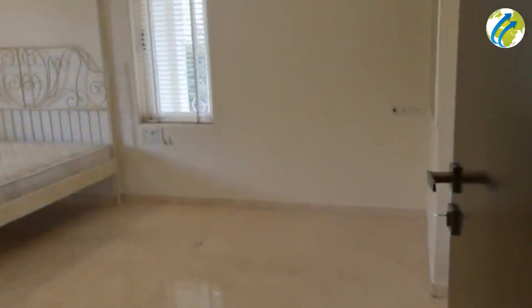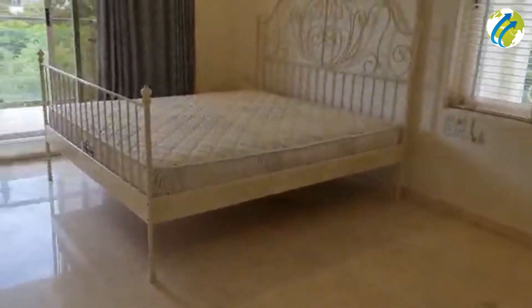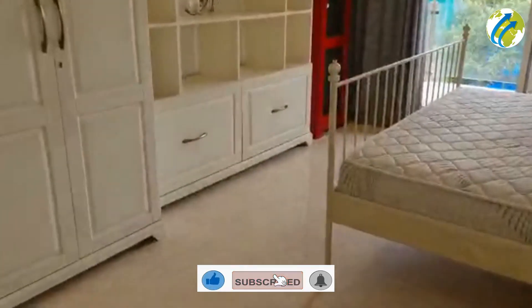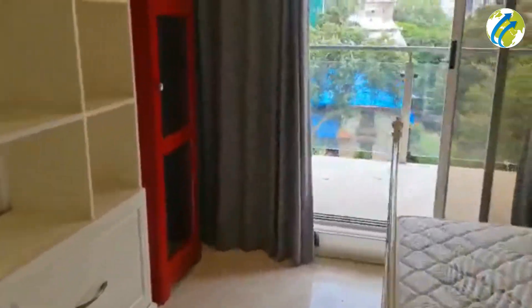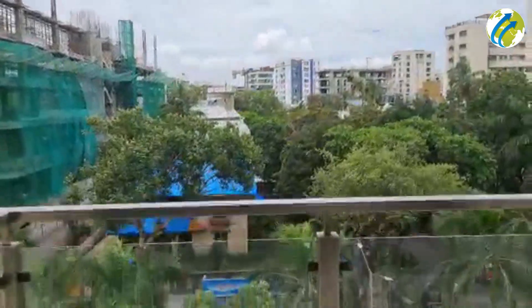Coming to the second bedroom — you can see the air conditioner. This bedroom is quite huge, with a lot of leg space along with wardrobes. The view is also open with no obstacles on the front. It has an attached washroom as well.